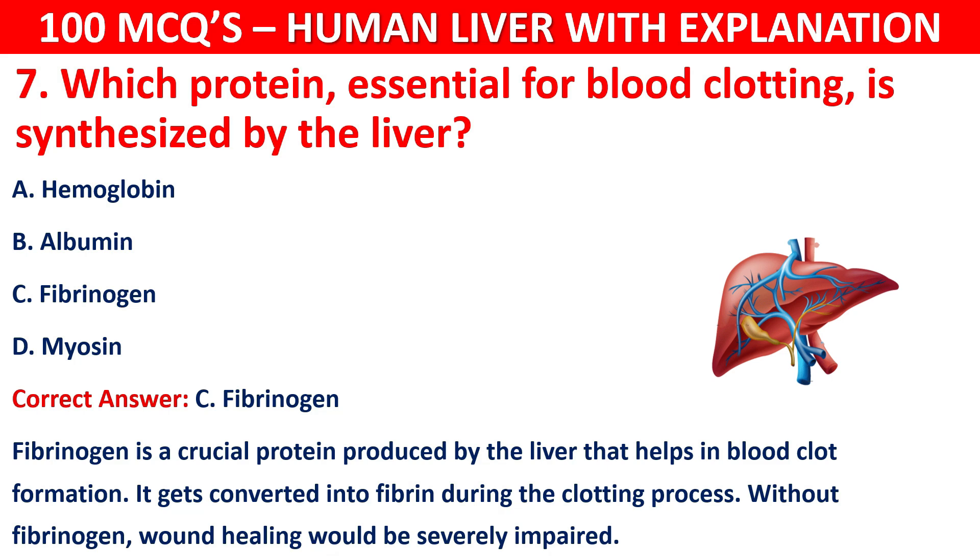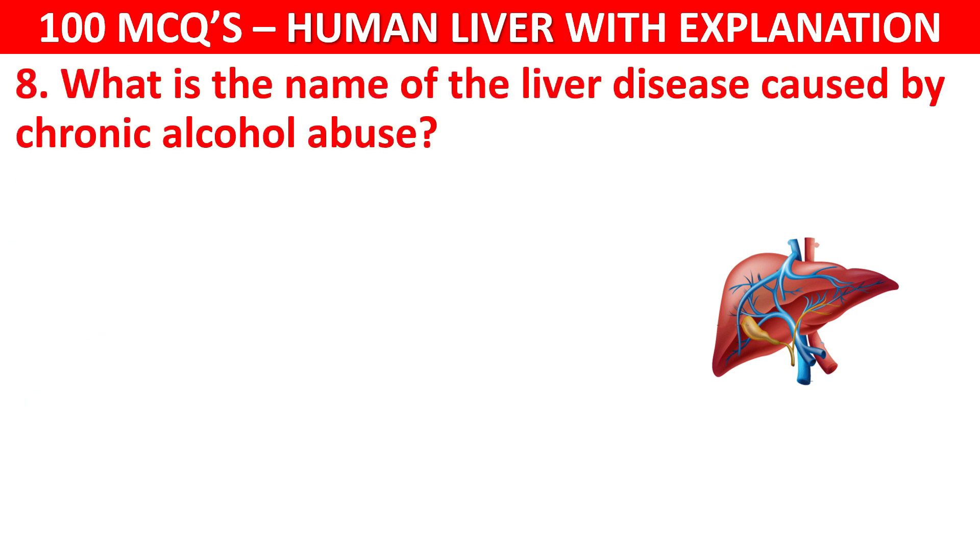Question number 8: What is the name of the liver disease caused by chronic alcohol abuse? Your options are: Cirrhosis, Hepatitis A, Jaundice, or Fatty liver.